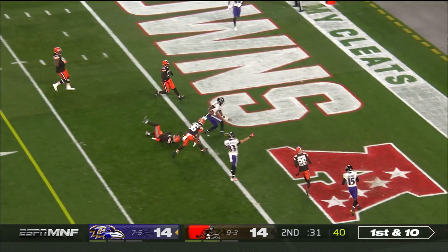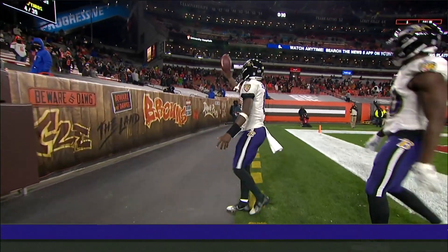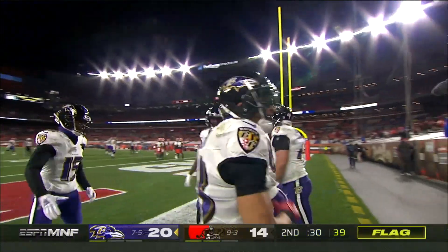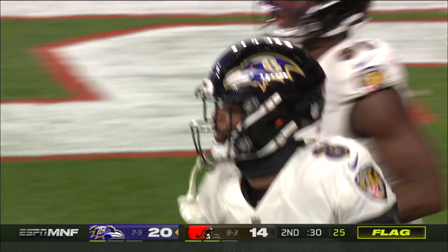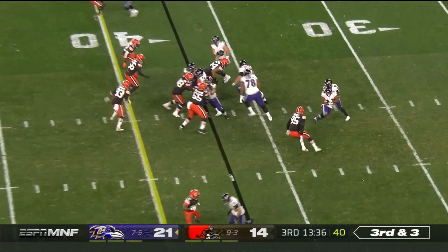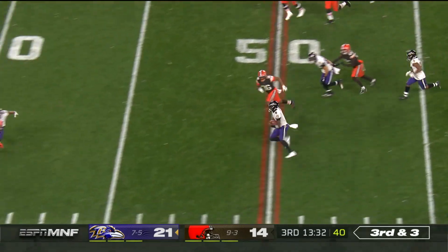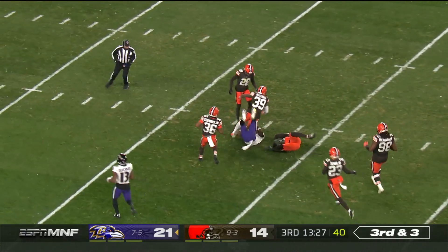Jackson takes off — so much green in front of him for the Lamar Jackson touchdown. There is a penalty marker down. It's going to be a touchdown; they're going to get to the Browns secondary with a hold. Jackson will keep it — Lamar Jackson cuts it up. Look at the speed by Lamar Jackson.